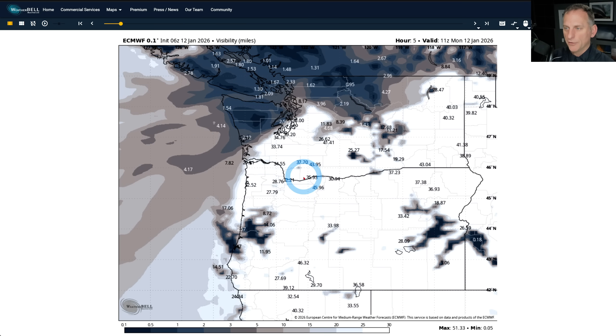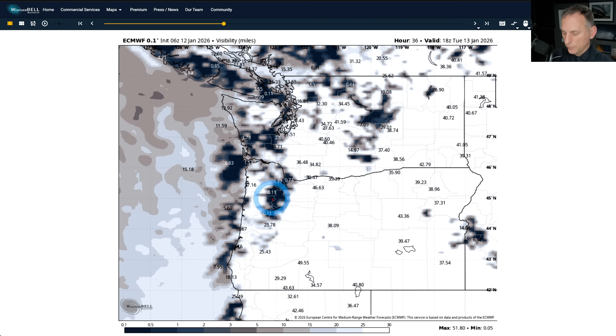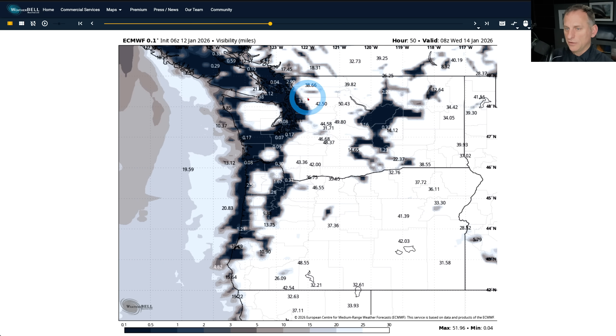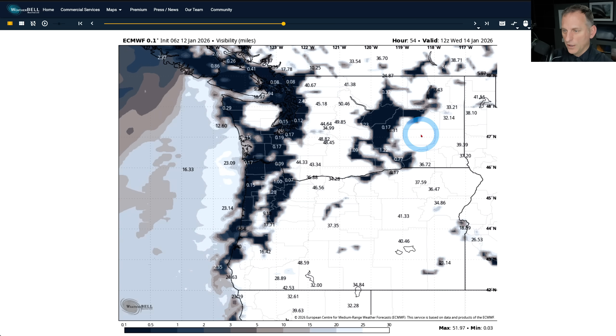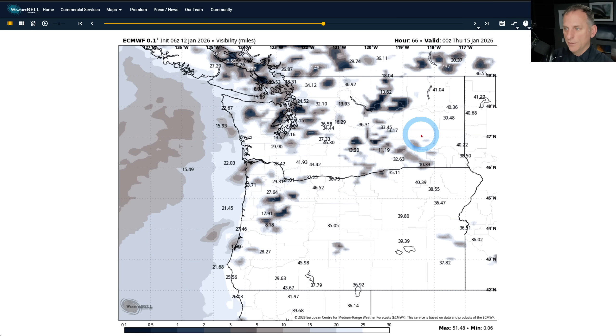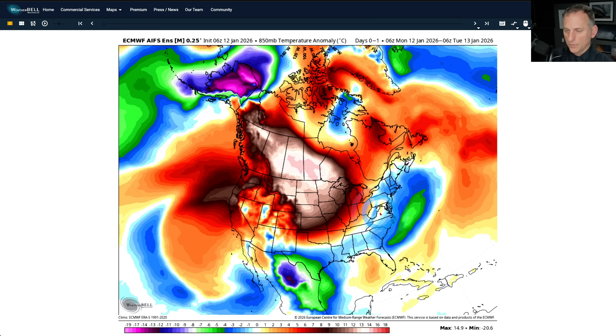Looking at visibility in miles — scrolling through, you can see this is calling for some fog through Tuesday morning. Going into Wednesday morning, things are pretty socked in across Western Washington, portions of Eastern Washington and Eastern Oregon getting in on the fog as well. Through Thursday morning, again socking things in across a lot of the lower elevations — nice and glorious, sunny and warm across the higher terrain.